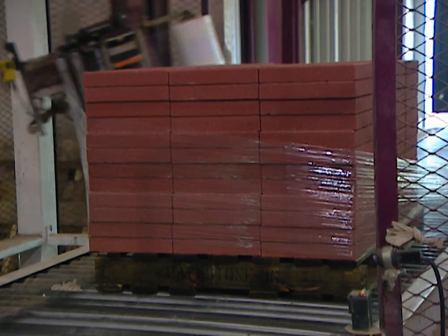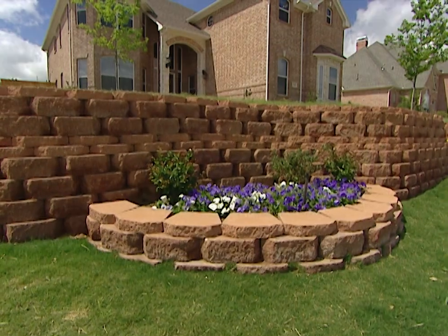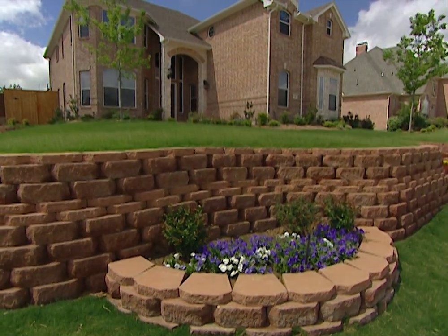Machines even apply the plastic stretch film that protects and secures the pavers during shipping. Today, they're making basic pavers you might use as stepping stones in your garden.